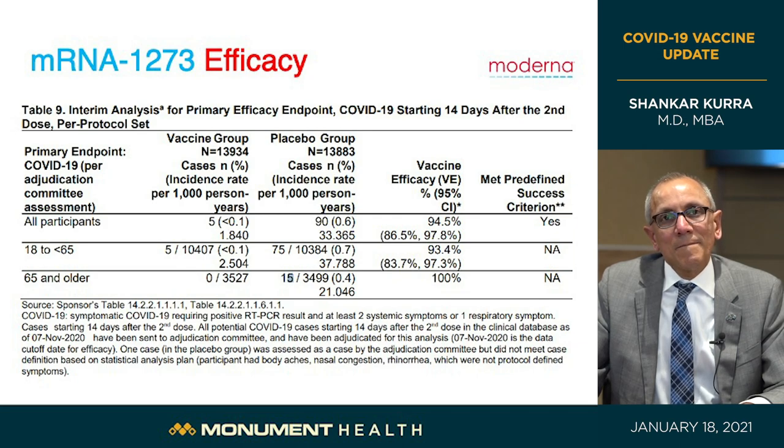In summary, the Moderna vaccine is equally effective at 94.5% for all participants. Even more impressive: for those older than 65, it was 100% effective in preventing the disease. So vaccinated people in that age group never got severe disease, and 95% never got any type of disease. It's a very strong result for a very effective vaccine against COVID-19.